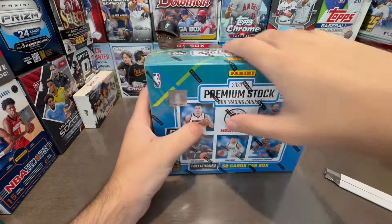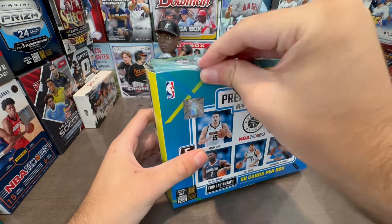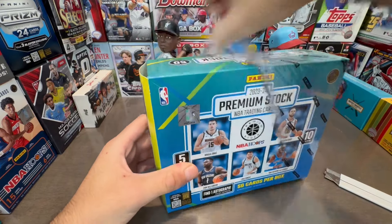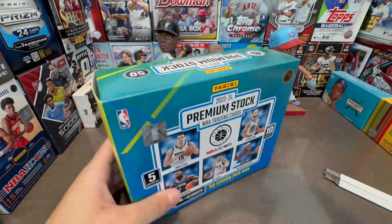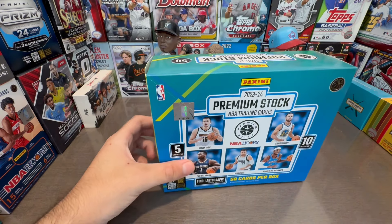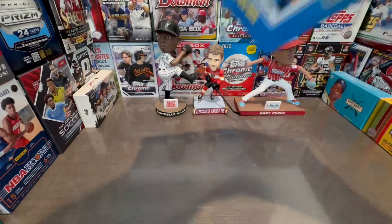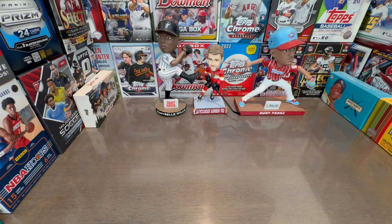This is a very interesting product. One autograph and a bunch of numbered cards. And even though it's NBA Hoops, it's still a premium stock. It's short printed, probably — these boxes were short printed, but they're going to have more of a retail version. This is more like a hobby box more than anything.